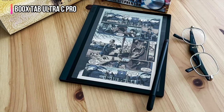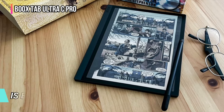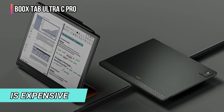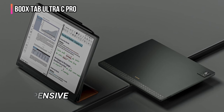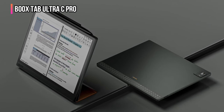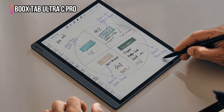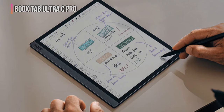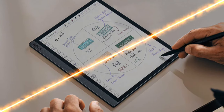The Boox Tab Ultra C Pro is expensive, but it can serve as a powerful e-reader and note-taking tool and perform many — though not all — tasks that a traditional Android-based tablet can do. The screen is large and easy to read, though the colors displayed using the e-paper display are not remarkably vibrant.